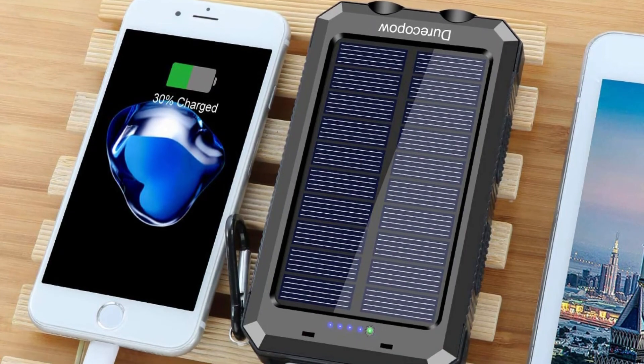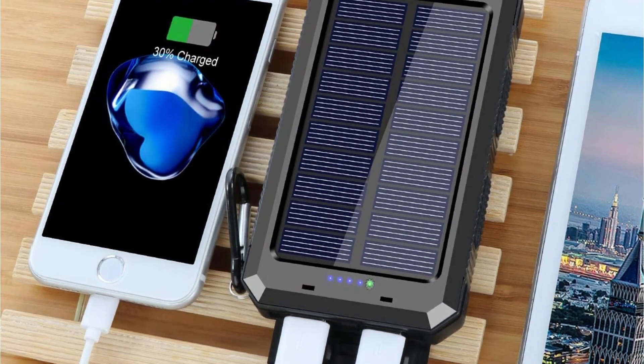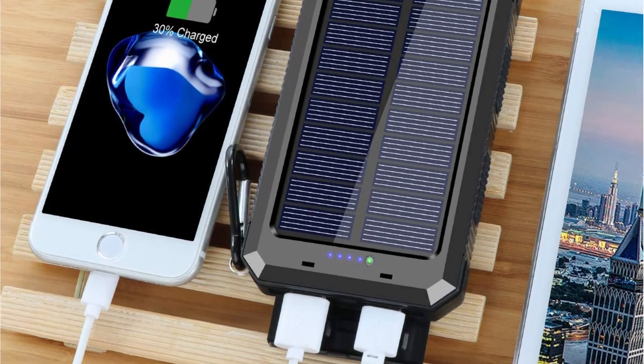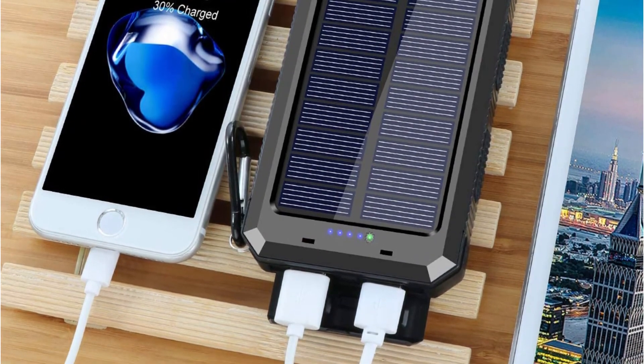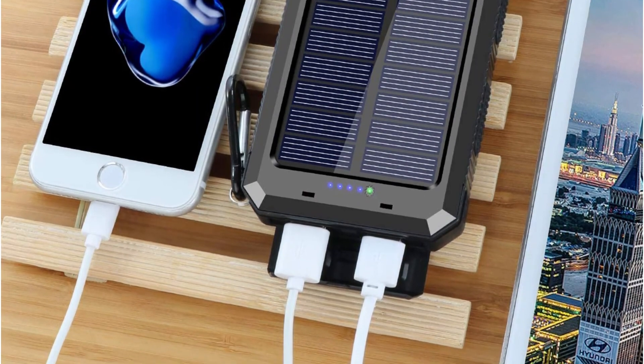This means that you can utilize the power bank to recharge iPhones, Samsung, Nexus, HTC smartphones, tablets, and more. Furthermore, you will receive the benefit of a 12-month warranty for the product and 24/7 support after you purchase the item.